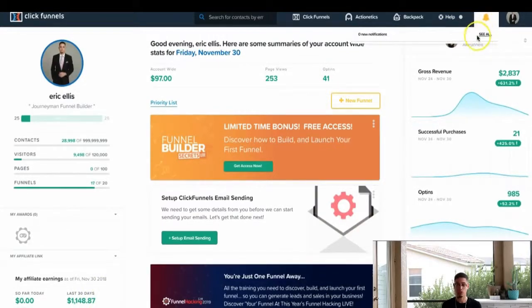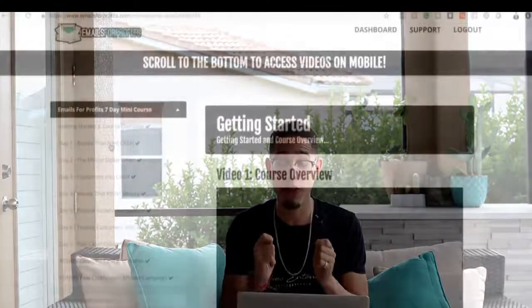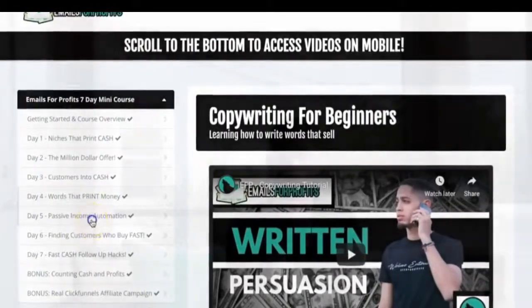First and foremost, what you're going to want to do is click the first link down in the description and create your ClickFunnels account. After you create your ClickFunnels account, the second step is to click the second link in the description, which is the ClickFunnels free affiliate marketing course, where I'm literally going to teach you step-by-step how to create a successful ClickFunnels affiliate marketing business from scratch.